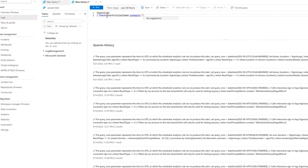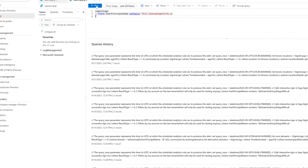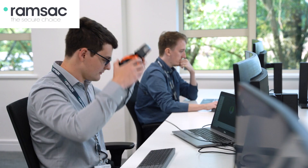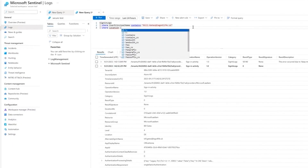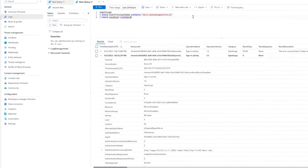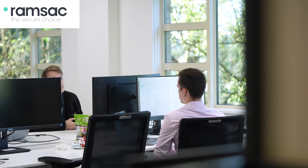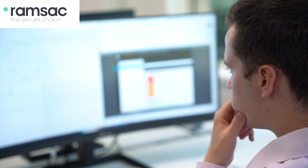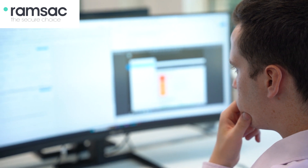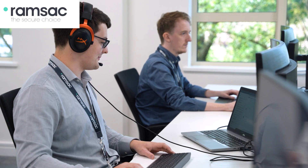We also have the ability to automate responses to incidents in line with business priorities. Our cyber security team will then perform a thorough investigation to check for any threats to your organization and perform all the necessary cleanup. Finally, as part of your regular service report, we'll come back to you with recommendations appropriate for your organization on how you can further improve your resilience from cyber threats.